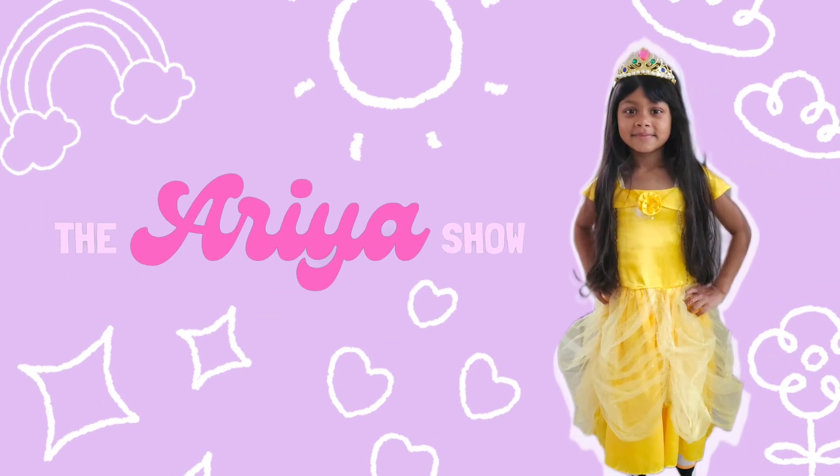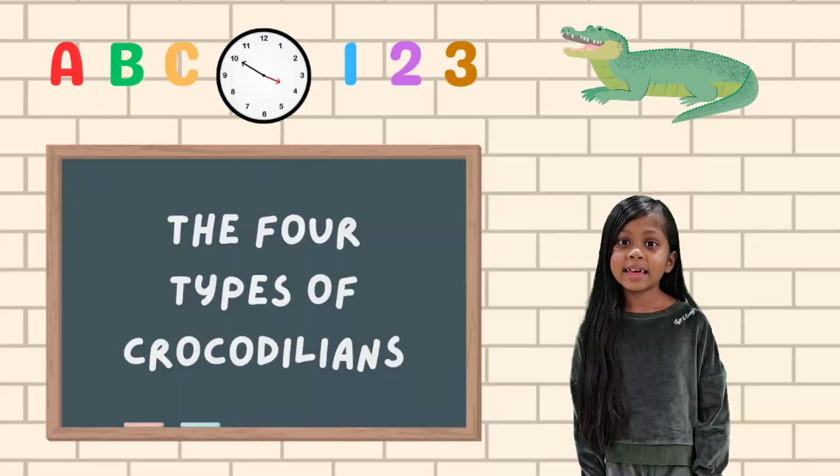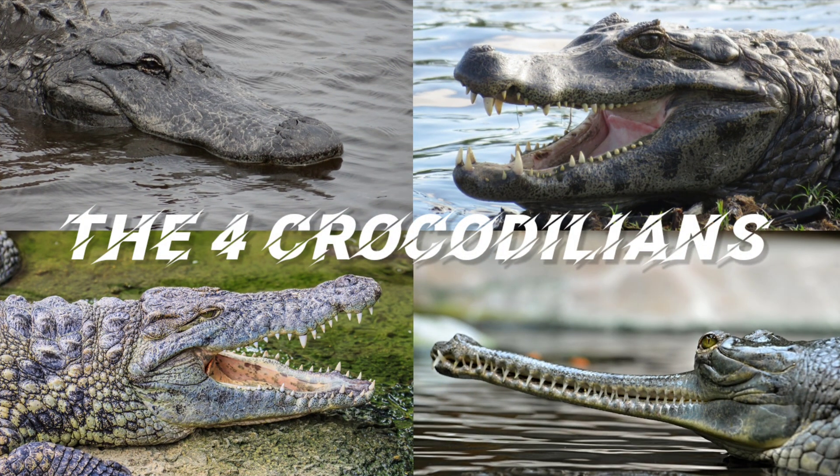The Aria Show! Hey guys! Today we're going to be learning about the four types of crocodilians.